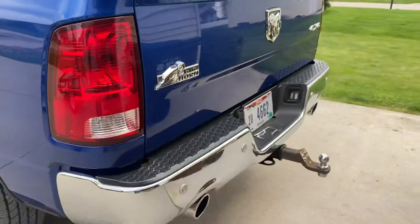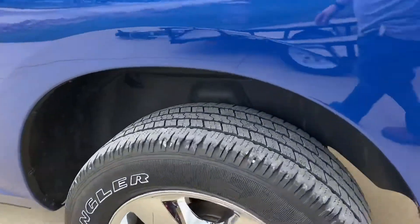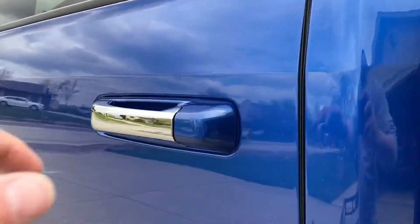You can see it does have a hitch, and upgraded tires and rims with the 20-inch rims.